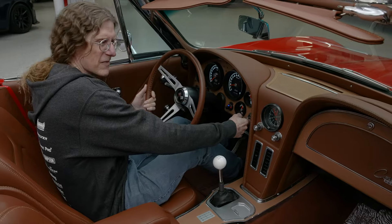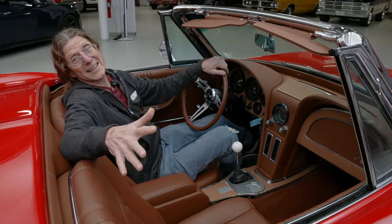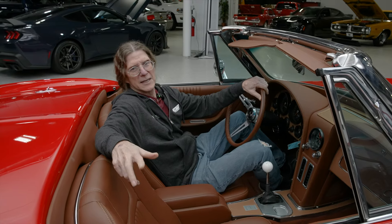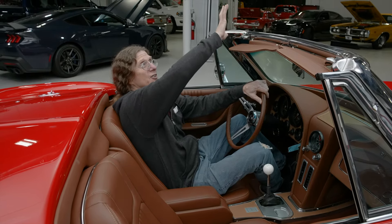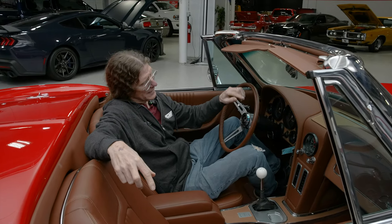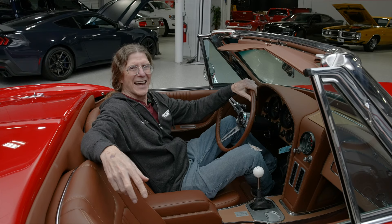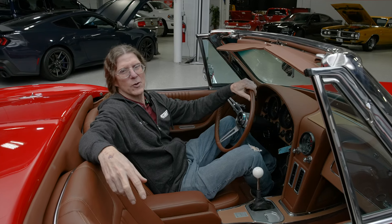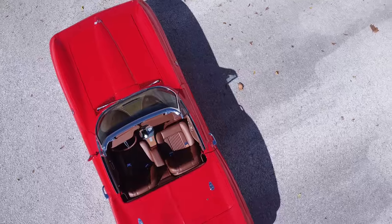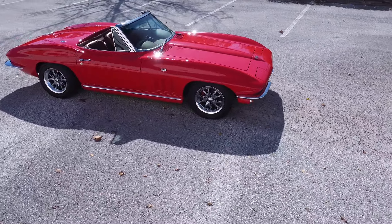Again, top-notch, world-class restoration on this Corvette. What would it cost you to build a Corvette this nice? Probably $150,000 to $200,000. But when you donate today to help out eight great charities, you'll get your entries to win, and if you're the winner you're going to get a chance to be right here in this Dream Giveaway Garage — we'll hand you the keys and sign over the title. Thanks for hanging out with me today, and we will see you next time. This is one of the best grand prizes ever offered right here in our favorite place on earth — the Dream Giveaway Garage. See you next time.